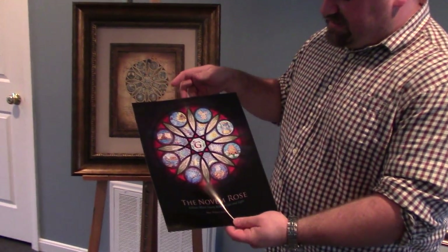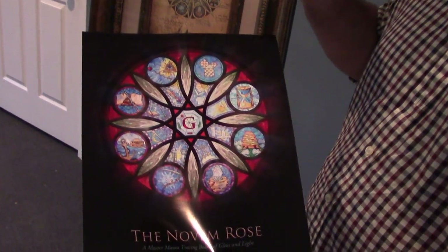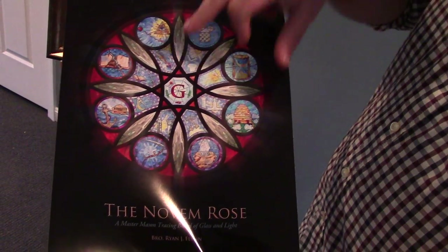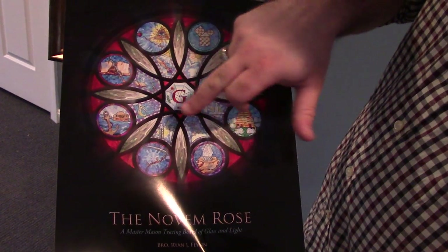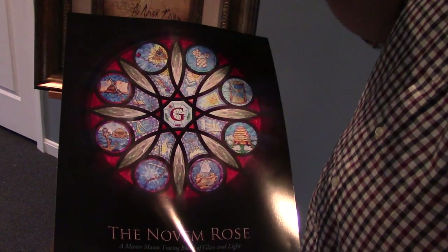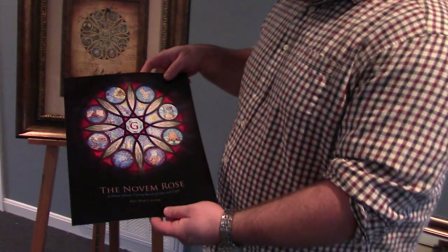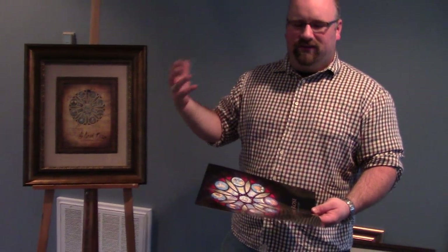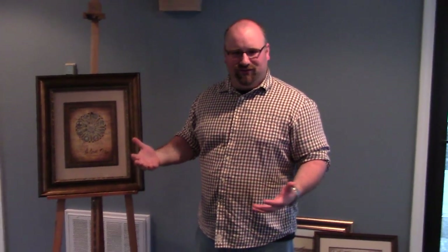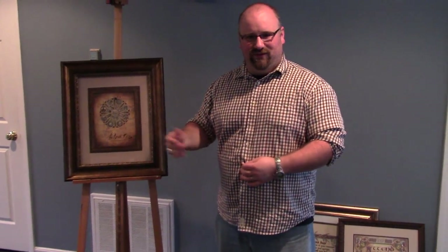So I came up with this design, which is a sketch version of the final piece. The design is a Master Mason tracing board. I have the emblems of a Master Mason going around the outside of it. On the inside, I have the emblems and symbols of the officers of the lodge. And finally the letter G in the middle. My idea is to put this in a shadow box, and while we're giving the Master Mason history and get to the emblems, when we discuss an emblem, it would light up individually.